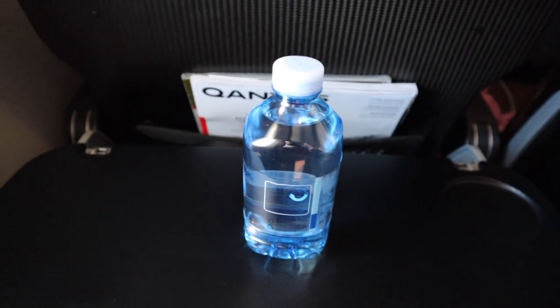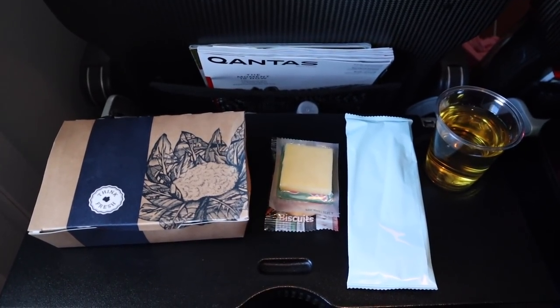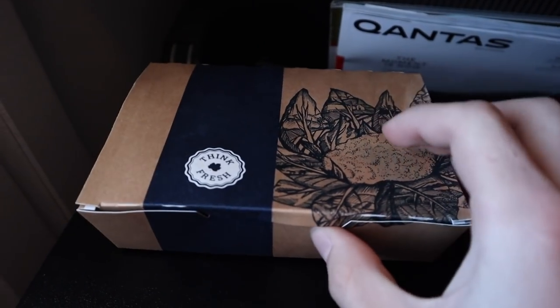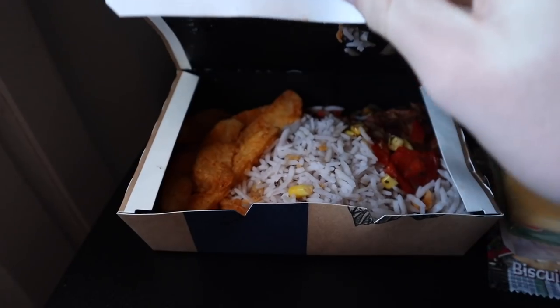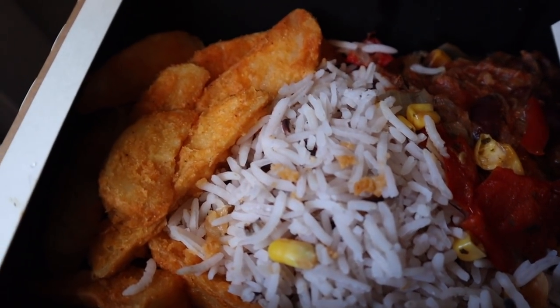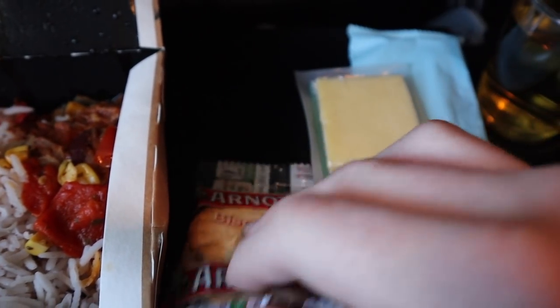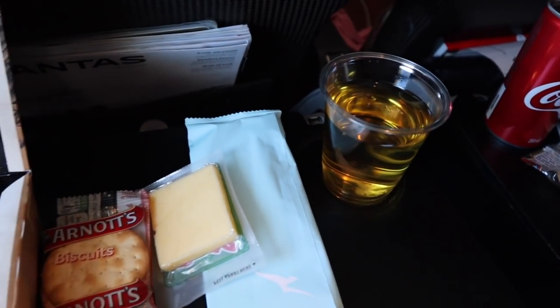Today's inflight service started with a bottle of water, and continued with a meal. This is your standard Qantas domestic cardboard box. The chilli beef comes with rice and potato wedges. The meal also came with biscuits and cheese, and a drink of my choice — apple juice. Let's eat.